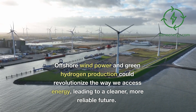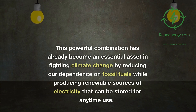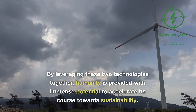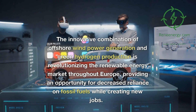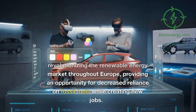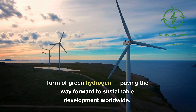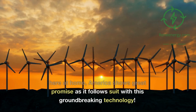Offshore wind power and green hydrogen production could revolutionize the way we access energy, leading to a cleaner, more reliable future. This powerful combination has already become an essential asset in fighting climate change by reducing our dependence on fossil fuels while producing renewable sources of electricity that can be stored for any time use. The innovative combination is revolutionizing the renewable energy market throughout Europe, providing decreased reliance on fossil fuels while creating new jobs, and America shows great promise as it follows suit with this groundbreaking technology.